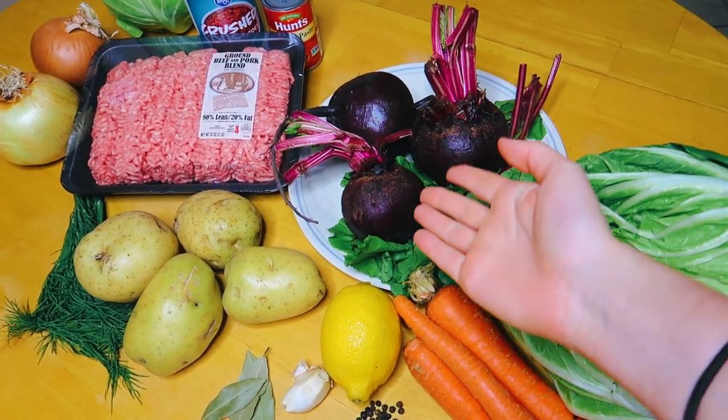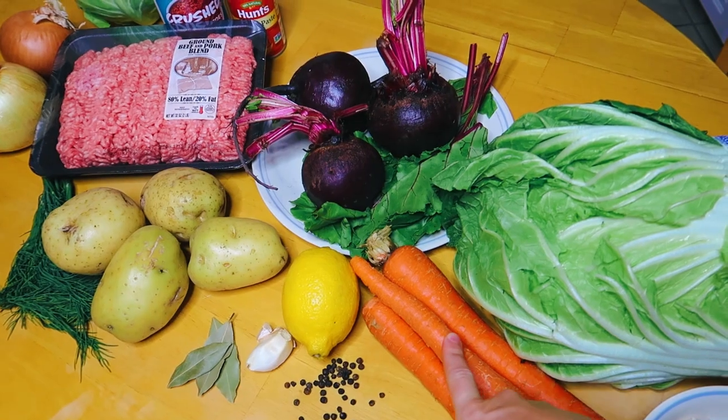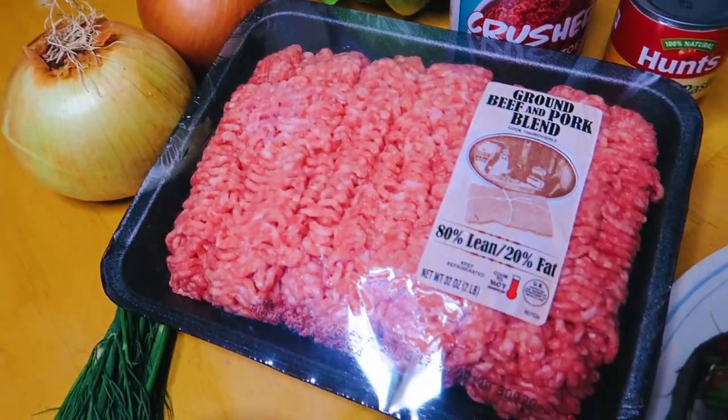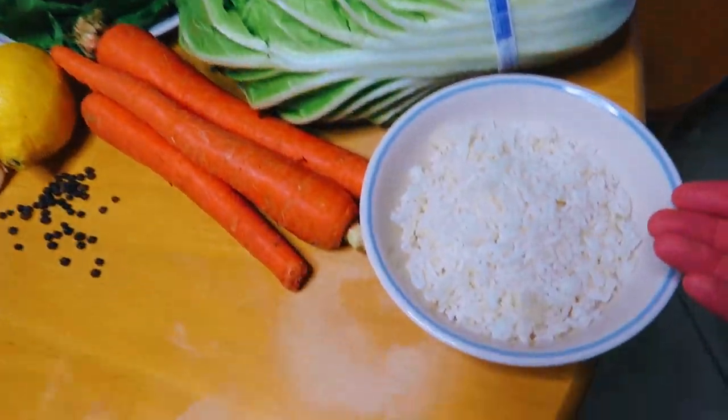So for the borscht, it is a traditional beet soup. We have beets, potatoes, carrots, bay leaves, garlic, peppercorns. And for the cabbage rolls, we have a mixture of beef and pork, onion, cabbage, tomatoes, and rice.